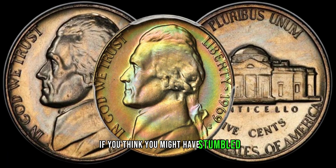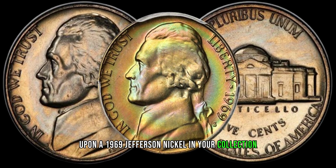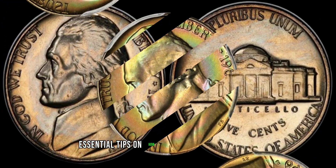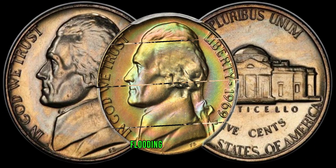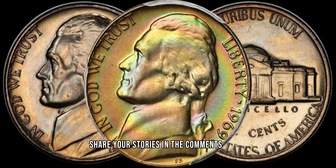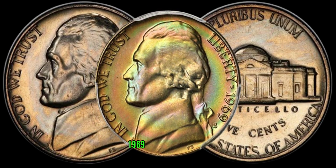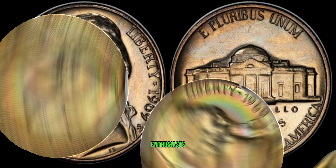If you think you might have stumbled upon a 1969 Jefferson Nickel in your collection, we've got you covered. Stay tuned for essential tips on how to authenticate your coin and avoid falling for replicas flooding the market. Share your stories in the comments below — have you ever come across a valuable 1969 Jefferson Nickel, or do you have any tips for spotting rare coins? Let's build a community of coin enthusiasts.